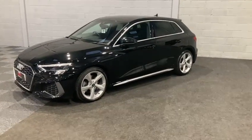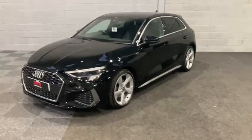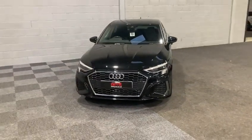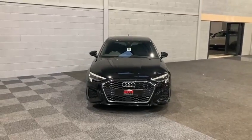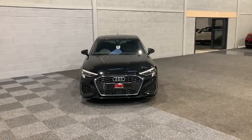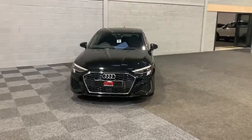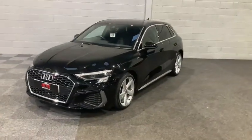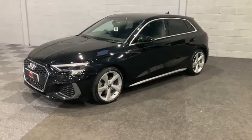This particular model has covered just 21,680 miles and is in absolutely wonderful condition both interior and exterior. The vehicle also has a full service history and, as we can see from the exterior, they certainly know how to do it at Audi with the S-Line styling.